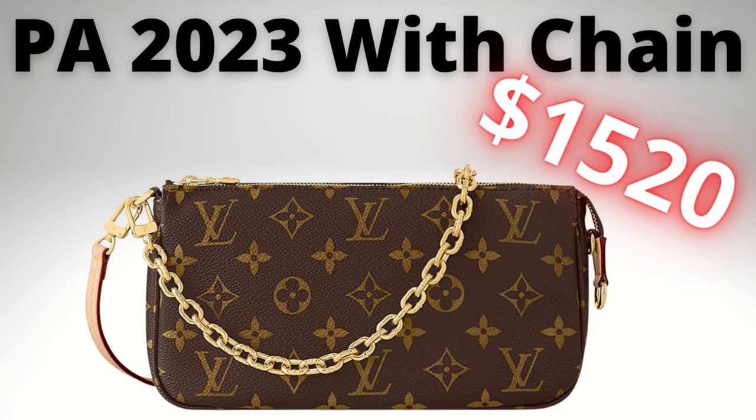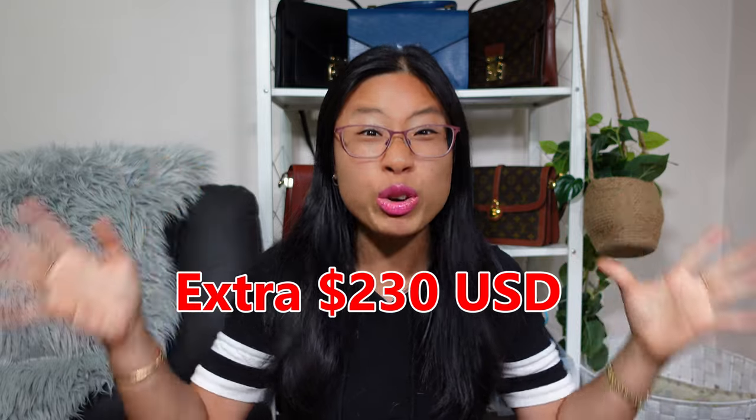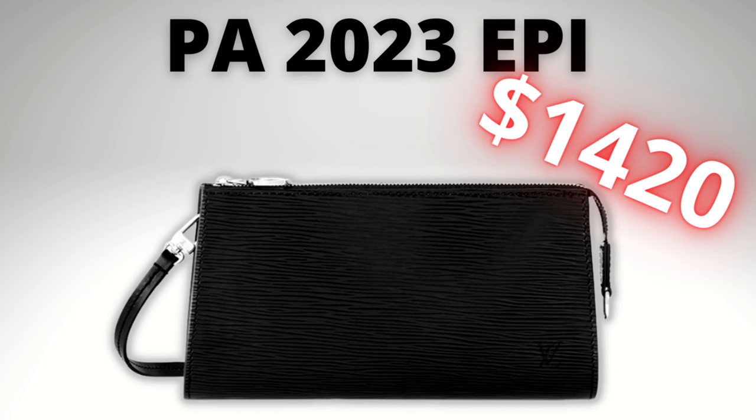Hey everyone, Lady Vintage Bags here. Have you guys seen the new release Pochette Accessoires 2023? It's been brought out this time with a chain. So they took the old model away, brought it back, and added a chain. And now it's an extra nearly $300 US dollars. Next month, in a couple of weeks, they're bringing back the EPI one.